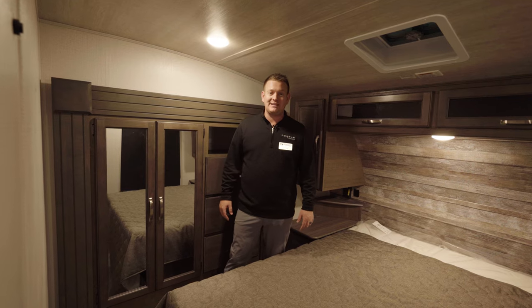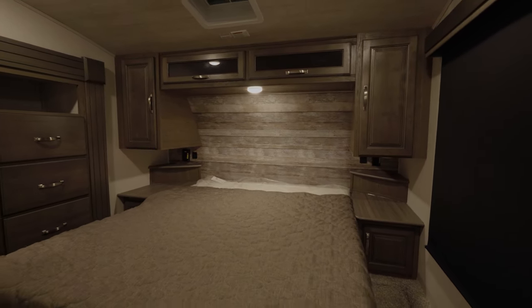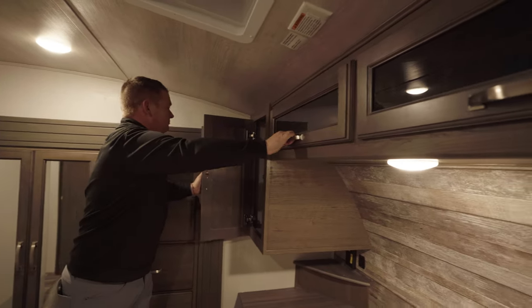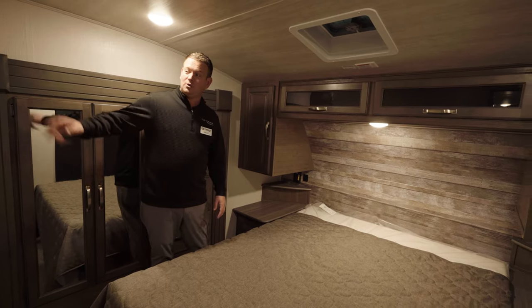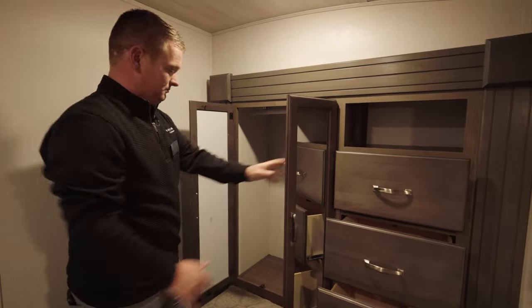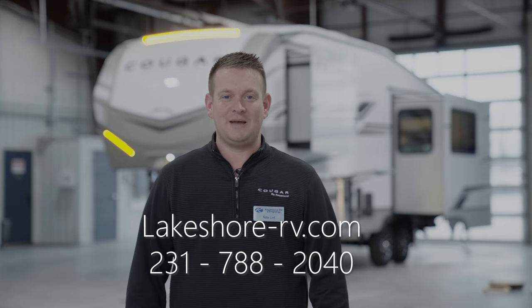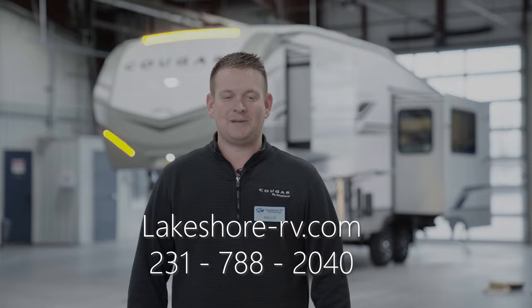Now we're in the bedroom of the 23 MLE Keystone Cougar half-ton fifth wheel. In here, you're going to have a standard queen mattress, tons of storage and wardrobe space on each side of the bed, as well as large storage underneath the bed. You're going to have plug-ins and USBs on each side, and an area where you can mount your TV. The biggest feature here is the wardrobe slide with three drawers and hanging room for everybody. Thanks for checking out the Keystone Cougar 23 MLE — for more information, go to LakeshoreRV.com. Happy camping!